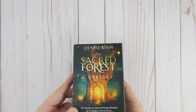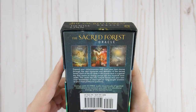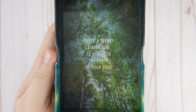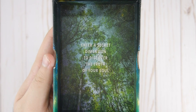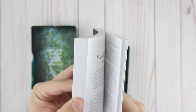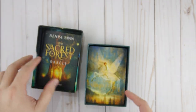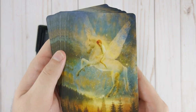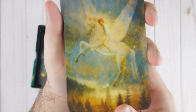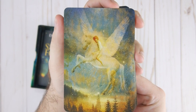This is definitely a nice deck. Denise Lin outdid herself with this one — I really enjoy the artwork, just everything about it. Let's go ahead and open it. This is from Hay House, and there's a message on the box: 'Enter a secret dimension to discover the truth of your soul.' We've got the booklet — pretty standard, 139 pages with information about each card. And then the actual cards. I love the backs and the card stock — they don't get stuck together. There's a beautiful Pegasus on the back. Really something.